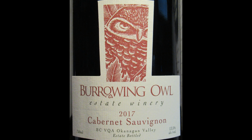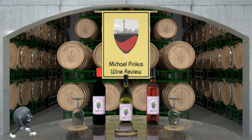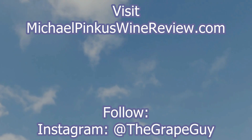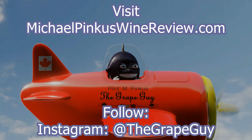Don't miss a single video — subscribe today by clicking the icon at the bottom right-hand corner of this video. To find out more about MichaelPincusWineReview.com, visit the website, and while there, sign up for the bi-weekly newsletter to get all the latest views, reviews, video links, podcast updates, and so much more. Thanks for watching, don't forget to subscribe, and we'll see you next week.